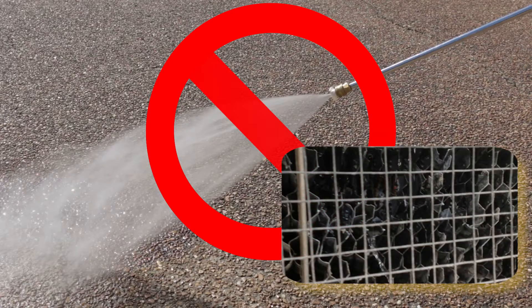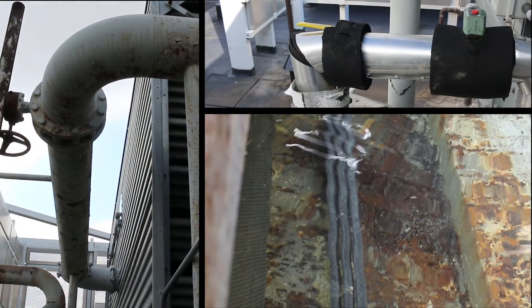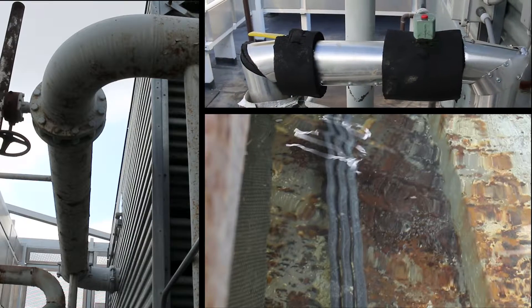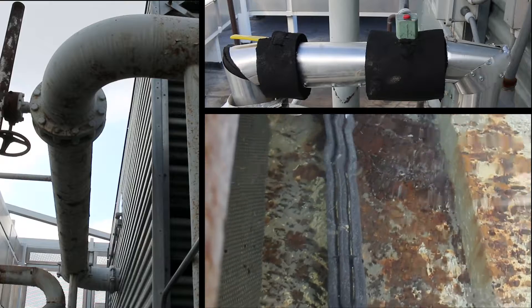This will destroy the fill. Confirm heating elements on piping, heat tracing, and basin heaters are operating at the appropriate design set points and that they are not turning on when the outdoor water temperature is above the set point.